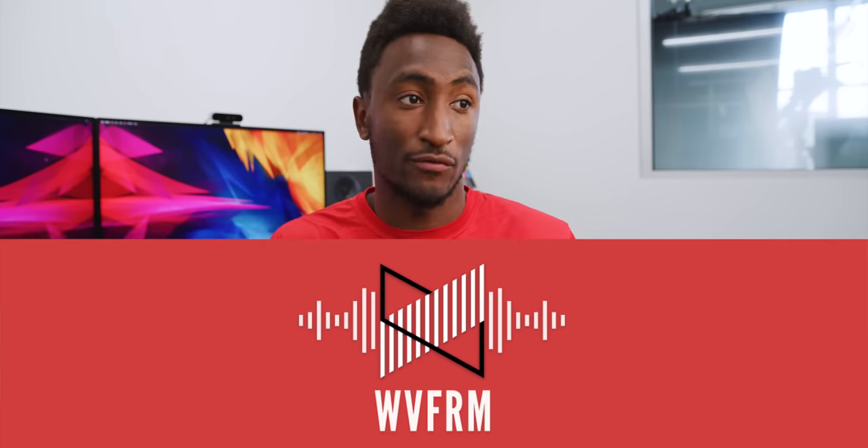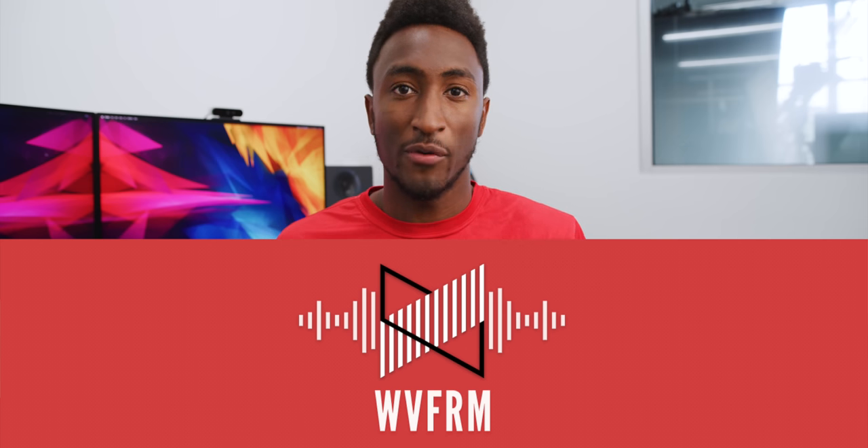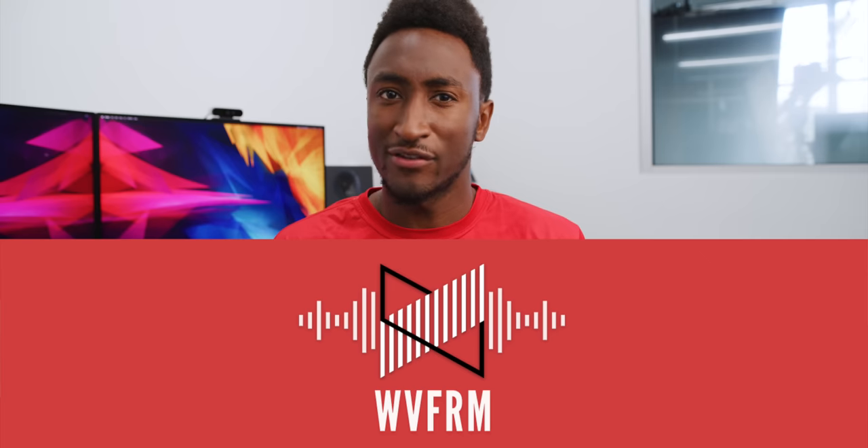Originally I wasn't going to talk about this until I had it in hand, but hey, quarantine content, right? Why not talk tech for a little bit. There are just so many interesting conversations to be had because of this phone at this price. Fun fact: I already did talk about it in depth on the Waveform podcast, so if you want the long-form discussion version, the link is below — but yeah, there's a lot to talk about.